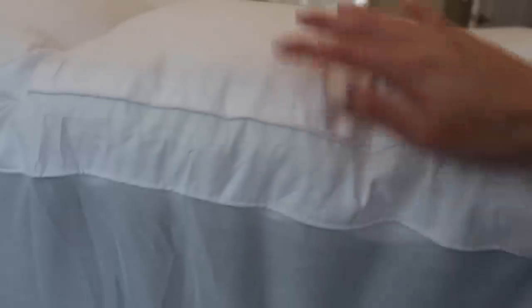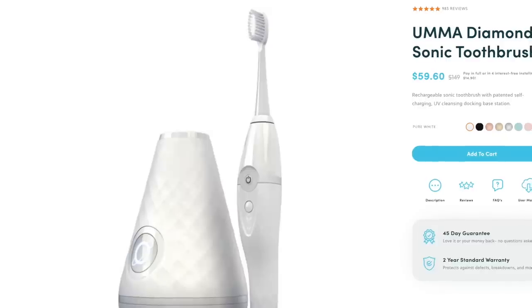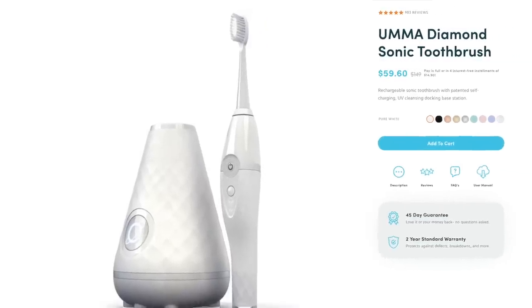Today I'm doing a new giveaway of more of my favorite things: the mattress topper, which has been life-changing for me, and my favorite toothbrush, the Towel Clean Electric Toothbrush — it has a built-in sanitizer. You just need to be subscribed to my channel and either save or share this video and leave any comment below to let me know you've entered. Today we're going from cheap to chic.